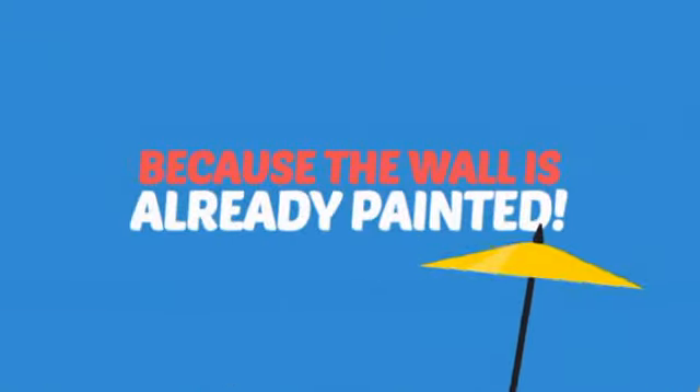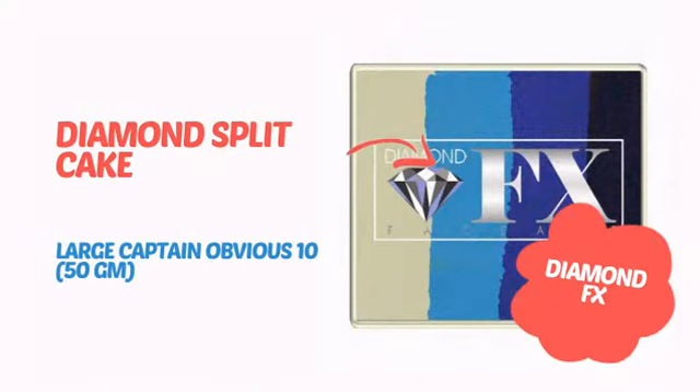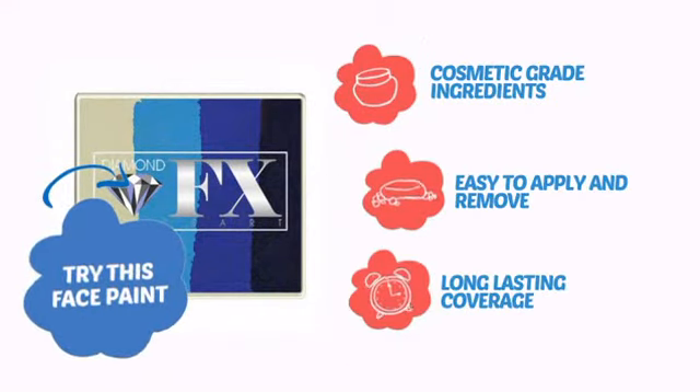Why paint the face? Because the wall is already painted. It's time to make some tiny faces happy with this face paint from Diamond FX. Try this face paint with cosmetic-grade ingredients, easy application and removal, and long-lasting coverage.